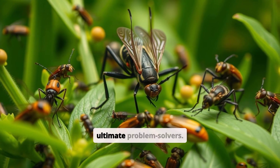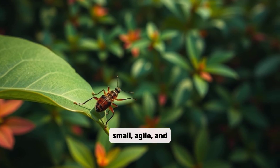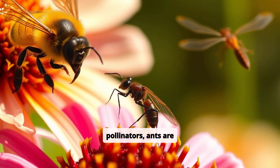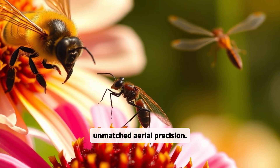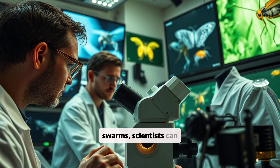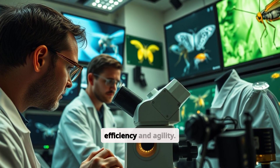Insects are nature's ultimate problem solvers. They're small, agile, and capable of feats far beyond their size. Bees are expert pollinators, ants are master builders, and dragonflies display unmatched aerial precision. By studying how insects move, communicate, and function in swarms, scientists can design tiny robots with extraordinary efficiency and agility.